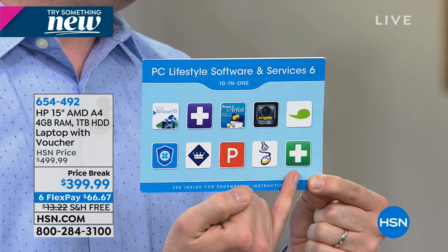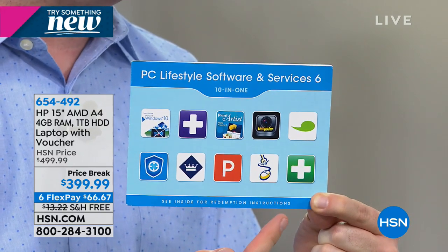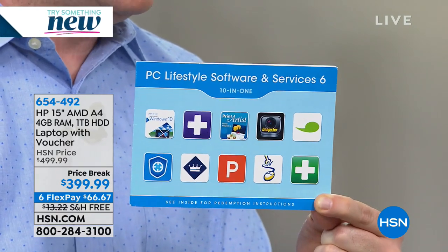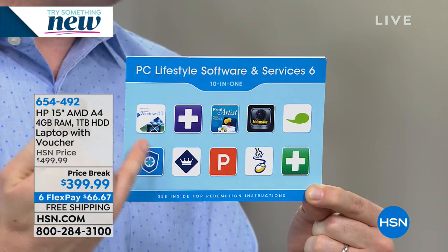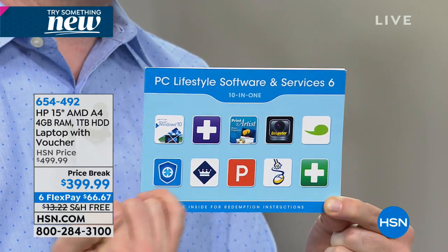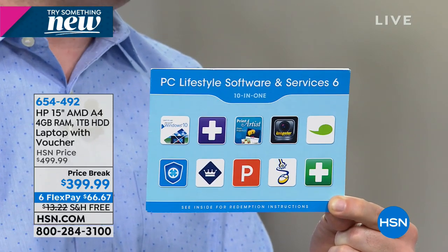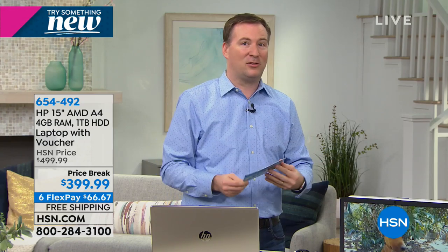On average most of us have 70 passwords to remember. Your bank account password shouldn't be the same as your Netflix password — you need to make it more complicated, and Password Genie makes it more secure. There's also Windows 10 training — over 100 hours — whether this is your first or tenth computer with Windows 10. Plus movie editing software, photo editing software, and software my wife uses every year to create Christmas cards, posters, banners, newsletters, and greeting cards.